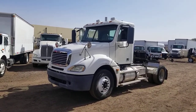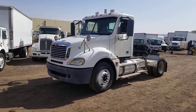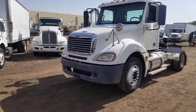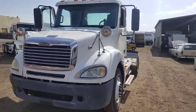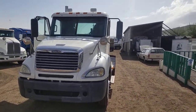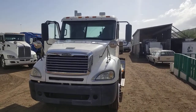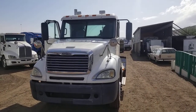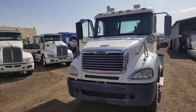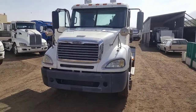It's a 2006 Freightliner Columbia 120. It has a 455 horsepower Detroit 12.7 engine, 281,000 miles, a 10-speed manual transmission, and a 3.70 gear ratio.